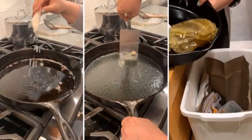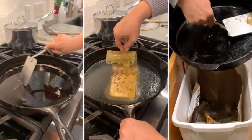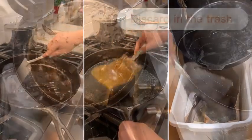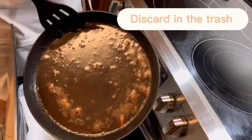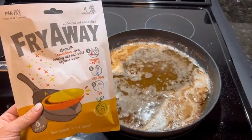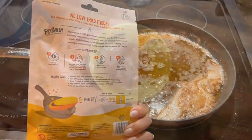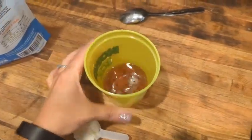And here comes the hardest part: deal with all that oil when you are done. What are you supposed to do with all that used oil? The correct answer is never, ever put it down the drain. You actually have to follow through with a responsible but elaborate process of letting the oil cool, pouring it into a container, and either recycling or disposing of it depending on the rules in your area.